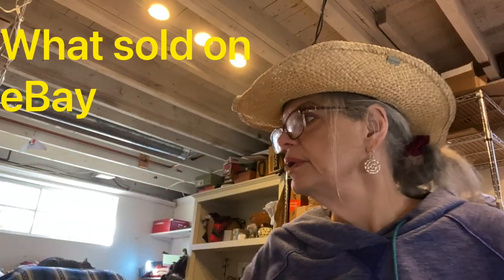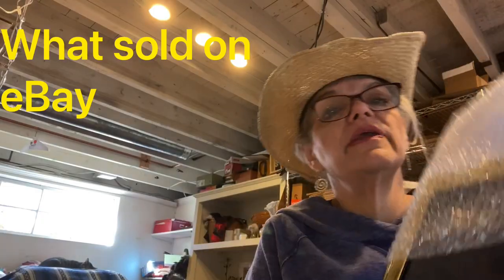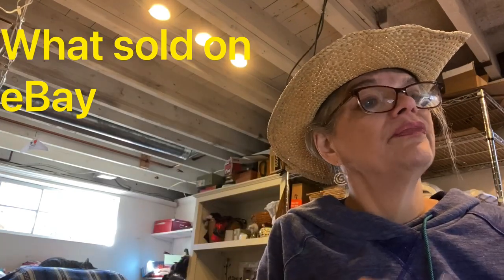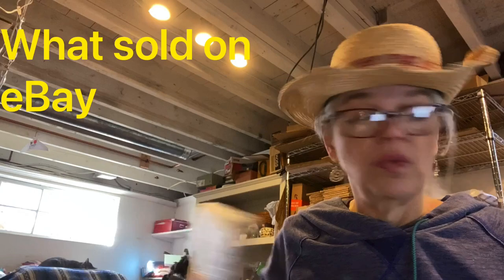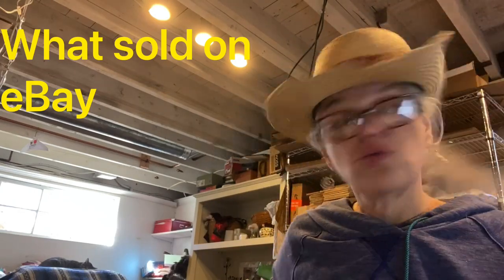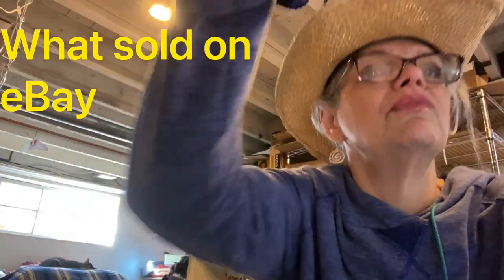Here is a Burns State Street Experience solid brass picture frame. I pick up solid brass ones when I can get them at the right price. That sold for $21 and I made $10 on that.